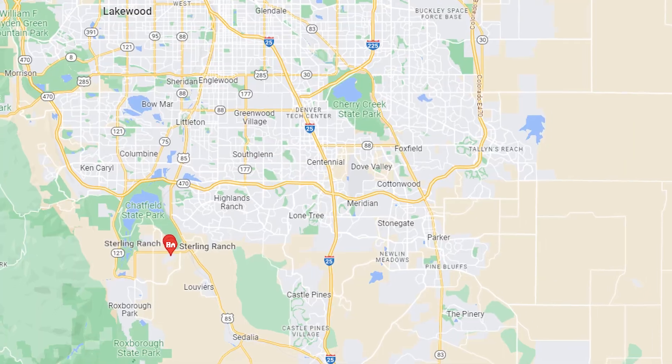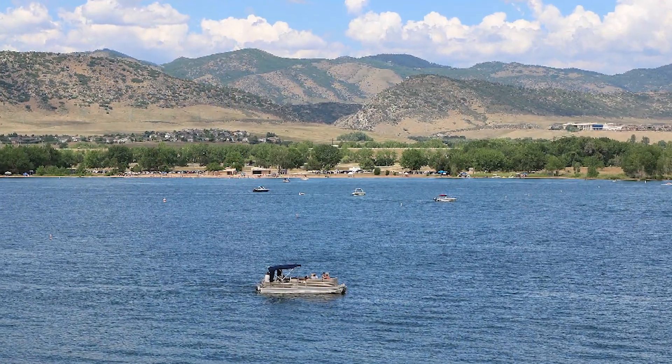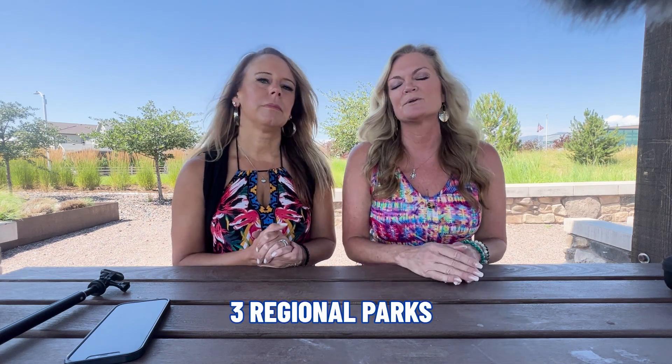This neighborhood has amazing proximity — while it sits off on itself a little bit, it's really not isolated at all. We're about four miles south of 470 and one mile west of Santa Fe. So if you take a look at a map, which we'll show here now, you can see that it's really nicely located with great access to Chatfield Reservoir. There are two state parks — Roxborough and Chatfield — and then there are three regional parks that are super close as well.